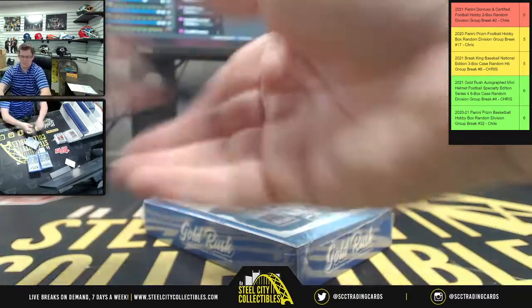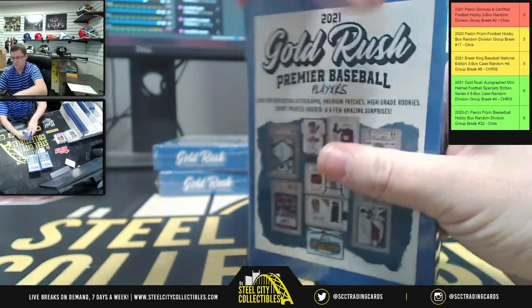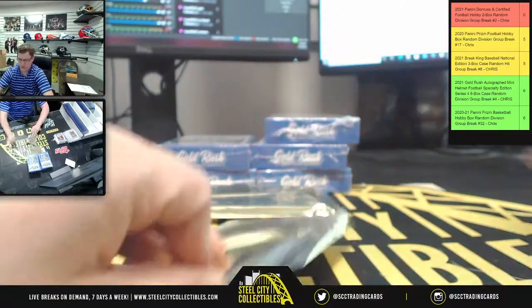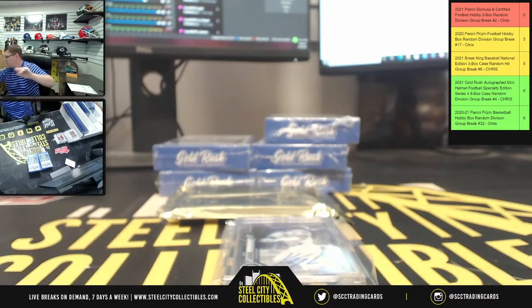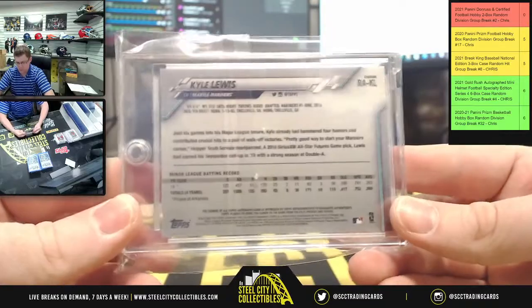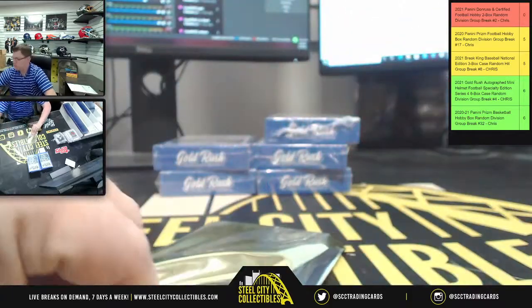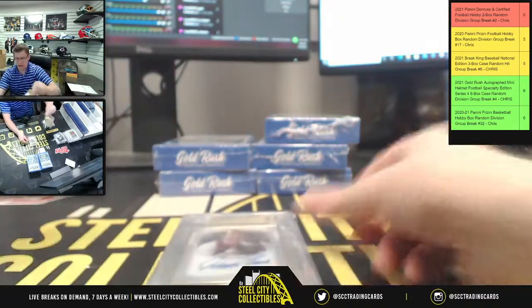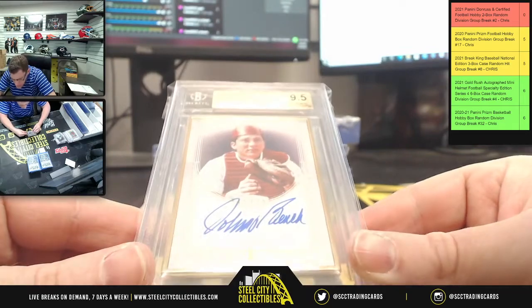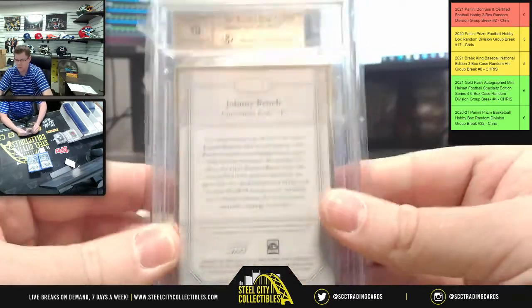Case 2 ready — first up, this is the card that sets the tone: a rookie autograph of Kyle Lewis, 2020 Topps Chrome. After that, a Transcendent hit with an autograph — Johnny Bench, 15 of 25, 2017 Topps Transcendent autographs, 9.5 gem mint with a 10 on the auto.